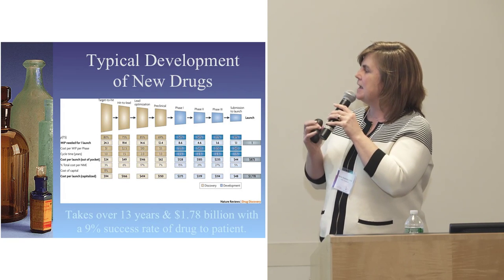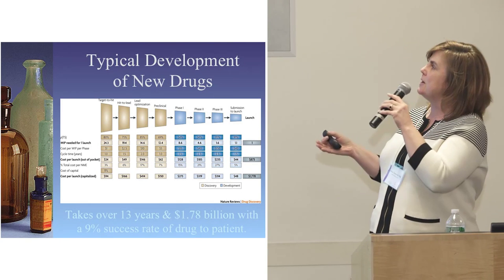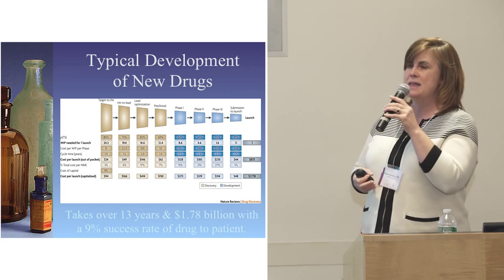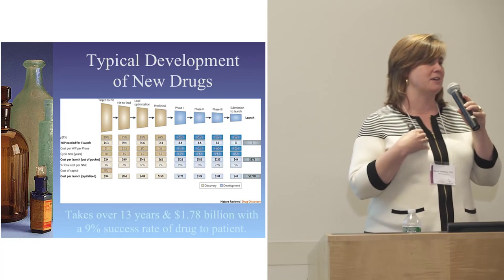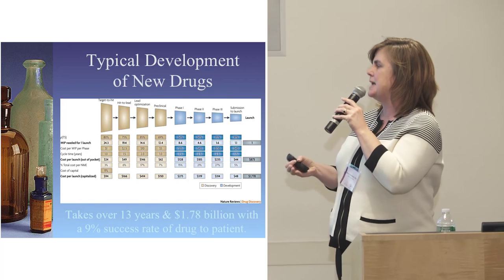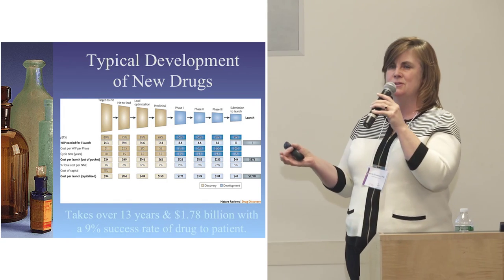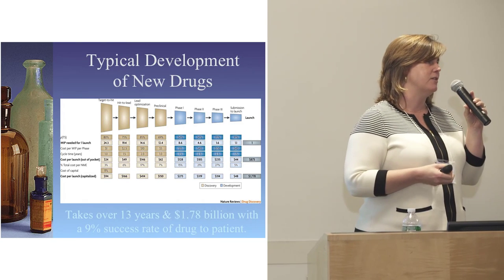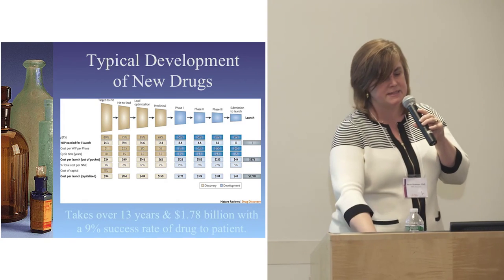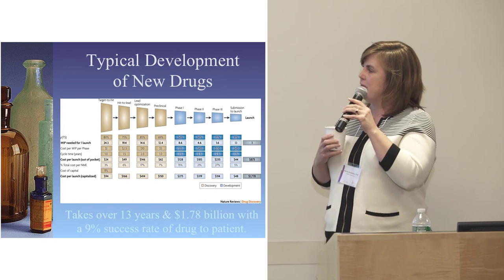Pharma usually takes over 13 years and almost $2 billion to make a brand new drug, and it's only successful about 10% of the time. Science is difficult — it's hard to predict from animal models to humans. This makes the value of alternative approaches to finding new treatments for lupus very important.